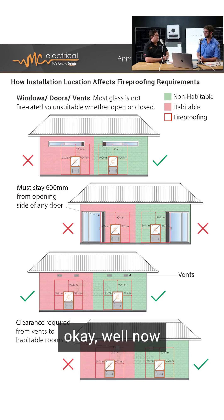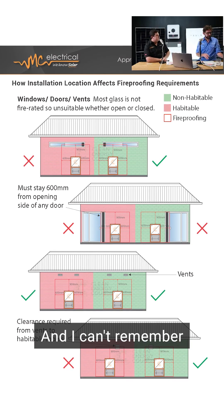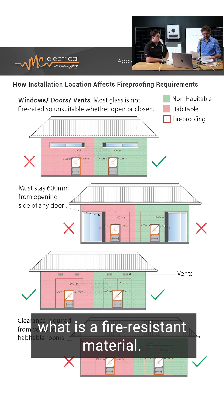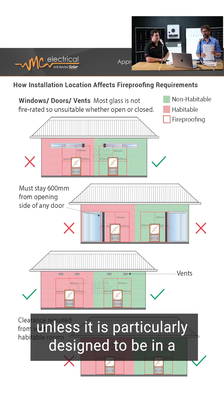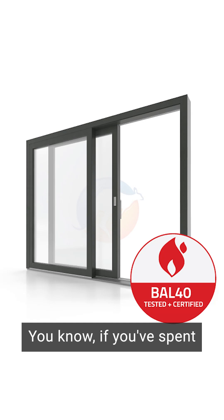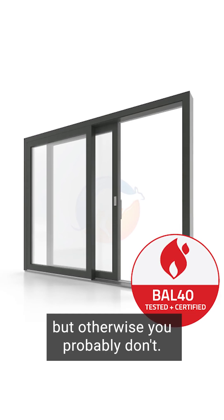Then we run into an issue of — are we breaching that fire standard? There is a standard that explains what is a fire-resistant material, and glass isn't one of them, unless it is particularly designed to be in a fire zone. If you've spent a lot of money, you'll probably know that you've got a fireproof rated window, but otherwise you probably don't.